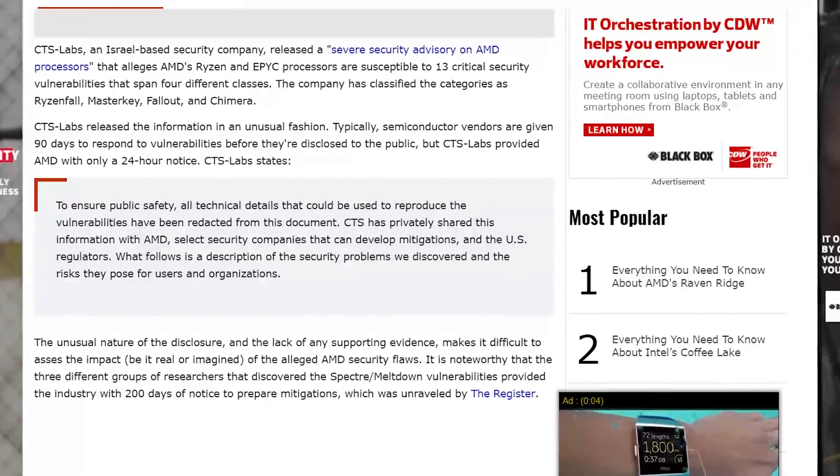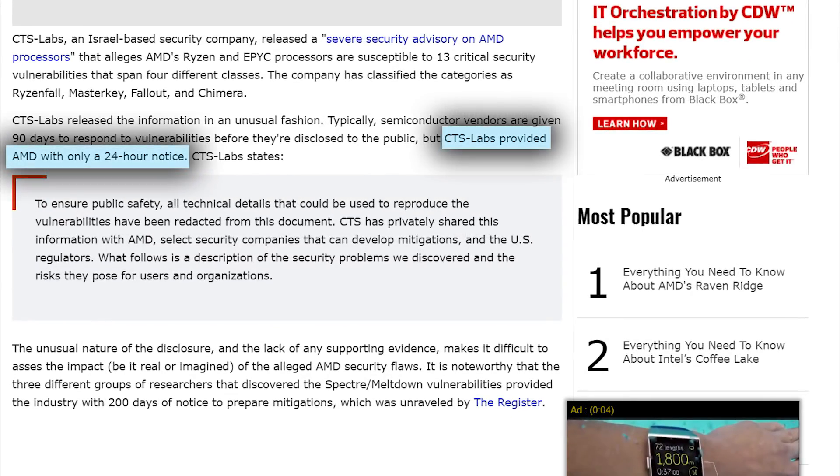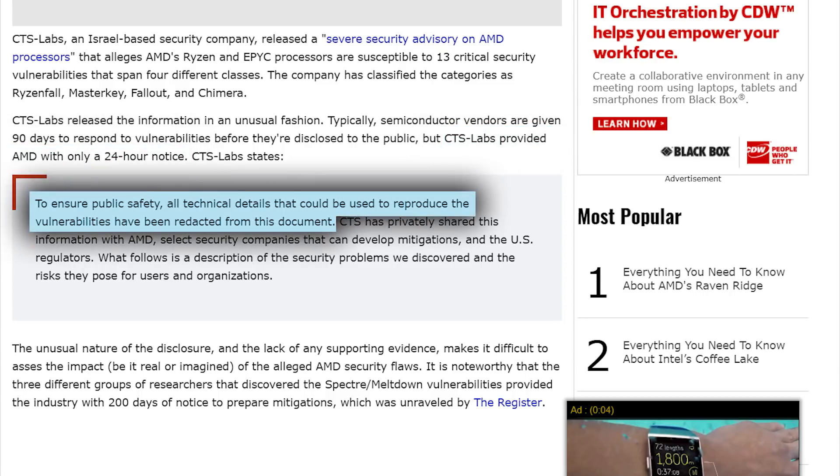The security company literally only gave AMD a 24-hour notice before making the information public, which obviously isn't enough time to fully grasp everything that needs to be done, much less secure a patch. With that said, the company hasn't given all the details to the public on how to actually exploit it themselves, so it kind of makes sense.